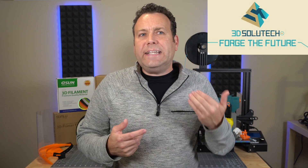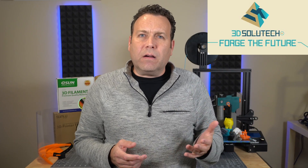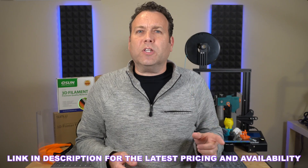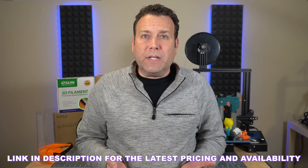Number five on my list is 3D Solutech. I picked up a roll here and there, usually because I liked a color. It gave me great results but I always stuck to my other brands. Then with COVID, filament was really hard to get, but I was able to get 3D Solutech for a while. I got a bunch of rolls and really fell in love with it — a really great manufacturer. Their PETG and PLA all work out nicely, good color selection. I've been really happy with 3D Solutech.